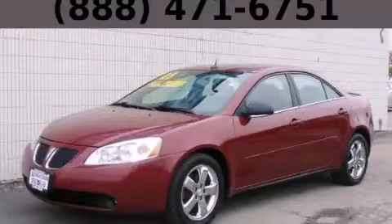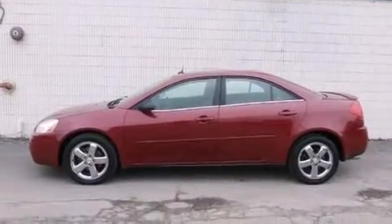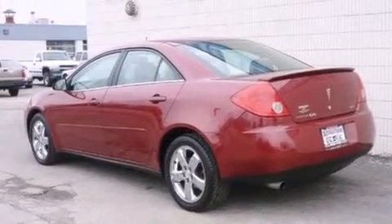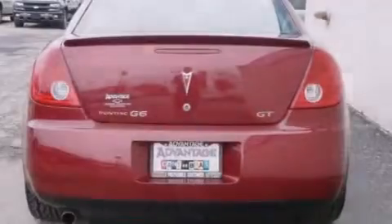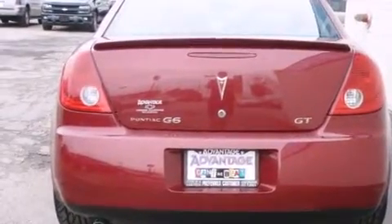This is a 2005 Pontiac G6. It has a 3.5-liter six-cylinder engine and an automatic transmission. Its top features and packages include the convenience package, and a sunroof enables you to fill the cabin with fresh air at the push of a button.